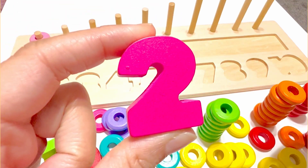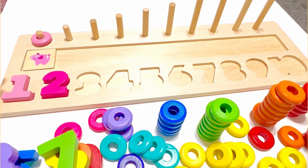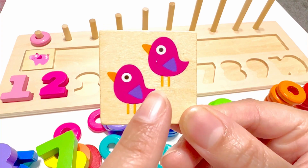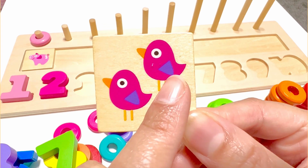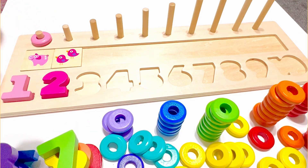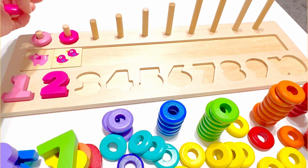Yes, it's number two which is pink. There are two pink birds on this piece. One, two. Two pink beads. One, two.